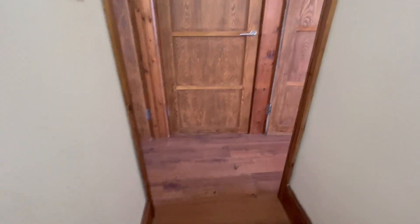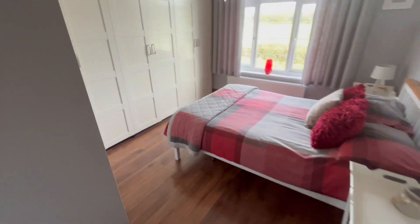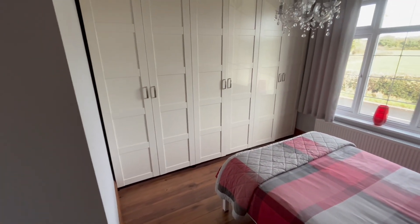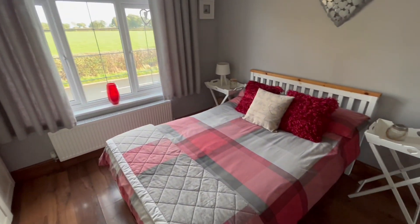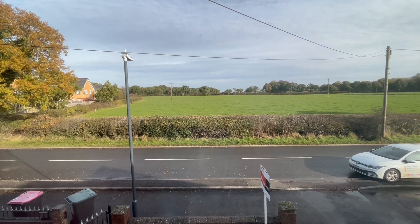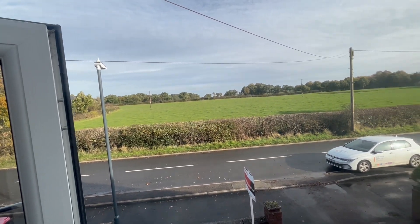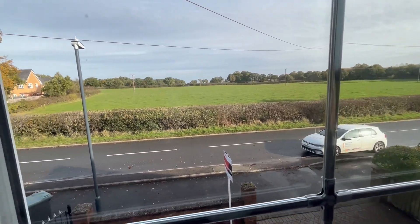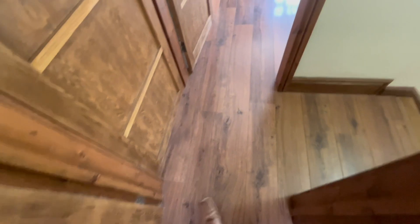We've got these lovely open wooden stairs and three doors to greet us at the top. Here is bedroom two, which is a nice good size with wardrobe space and still ample room for the bed. Look at this view - beautiful. Nice and peaceful. Lovely wooden floor all the way through as well - no joins or anything, it's really nicely done.